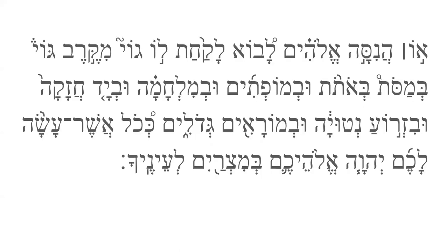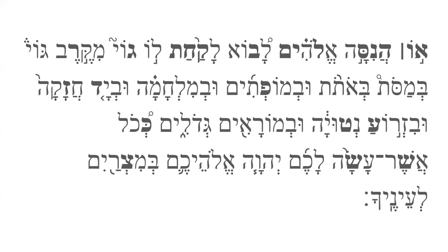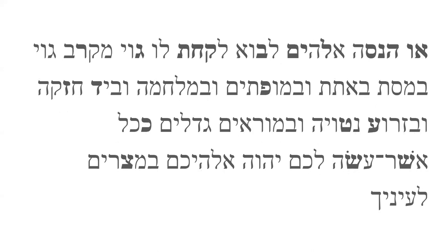Here's Deuteronomy 4:34, one of two verses in the Hebrew Bible that has all the consonants in it. The first appearance of each consonant is highlighted here. Let's take out the vowel signs, accent marks, and other verse markings to get down to the consonants themselves. When all those other elements are removed, the text is still readable to an experienced Hebrew student or to a native speaker.